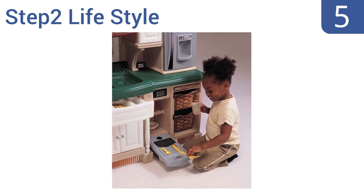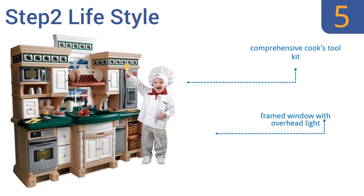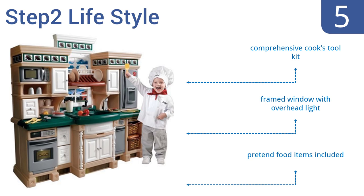Halfway up our list at number five, the Step 2 Lifestyle is a deluxe large play kitchen that has plenty of upscale features like crown molding and paneled cabinets. The faux stainless appliances make real cooking sounds. It features a comprehensive cook's toolkit, a framed window with an overhead light, and pretend food items.